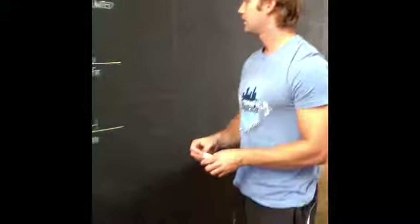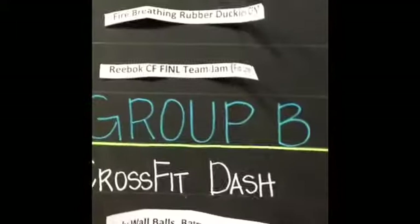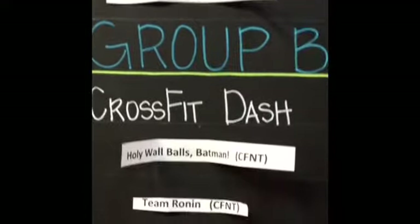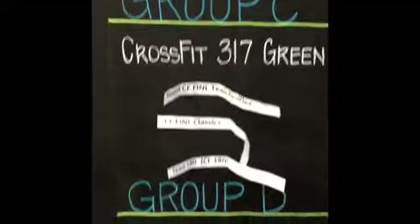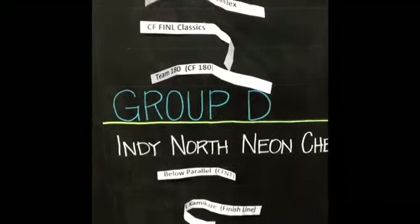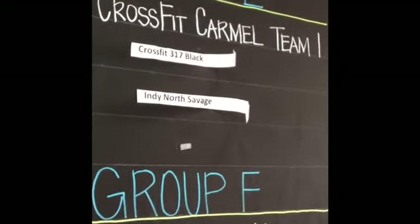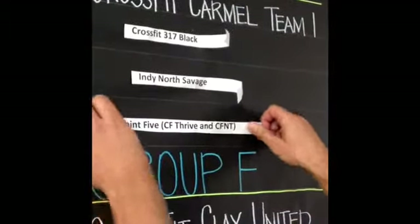Group E, spot number two: CrossFit 317 Black. Group E, spot number three: Indy North Savage. And the fourth spot for group E: Point Five, combined with CrossFit Thrive and a few from CrossFit Naptown.